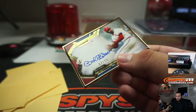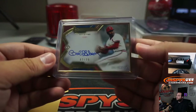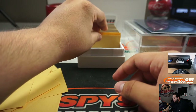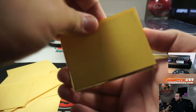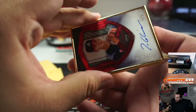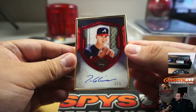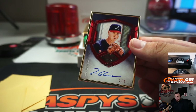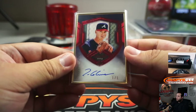2 out of 25 Bob Gibson. And a one-of-one Tom Glavine — there's our first one-of-one. I'll ring the horn for whoever gets this one-of-one.